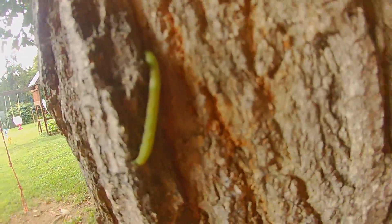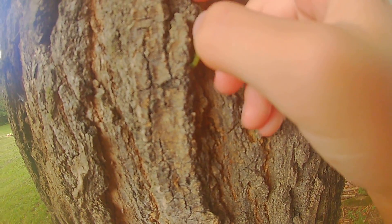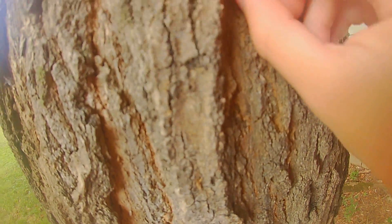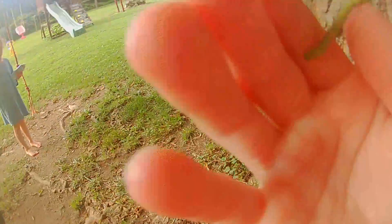Before we look at the main subject of this video, here's an inchworm. And he is so cute. I can try and grab him off the tree — he's the one I just found. And here he is.